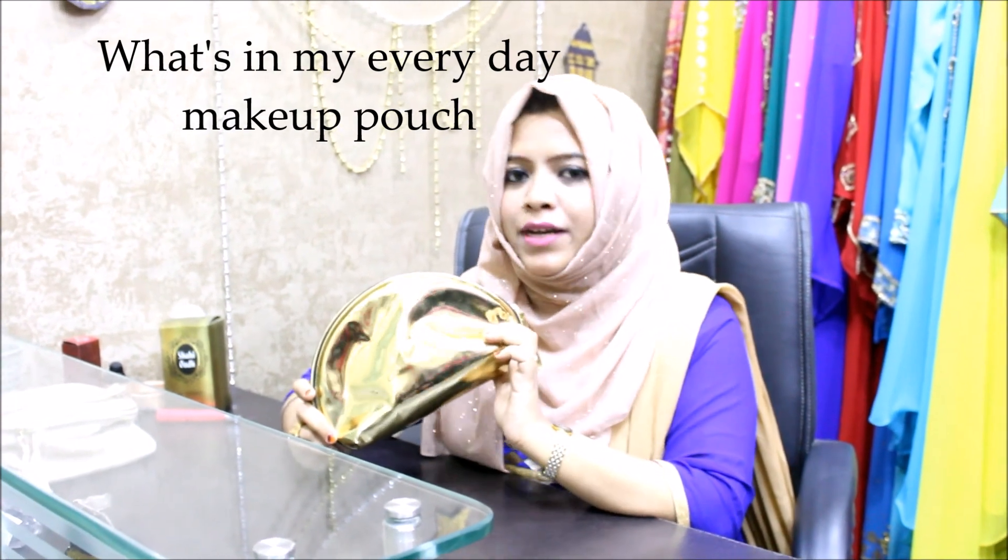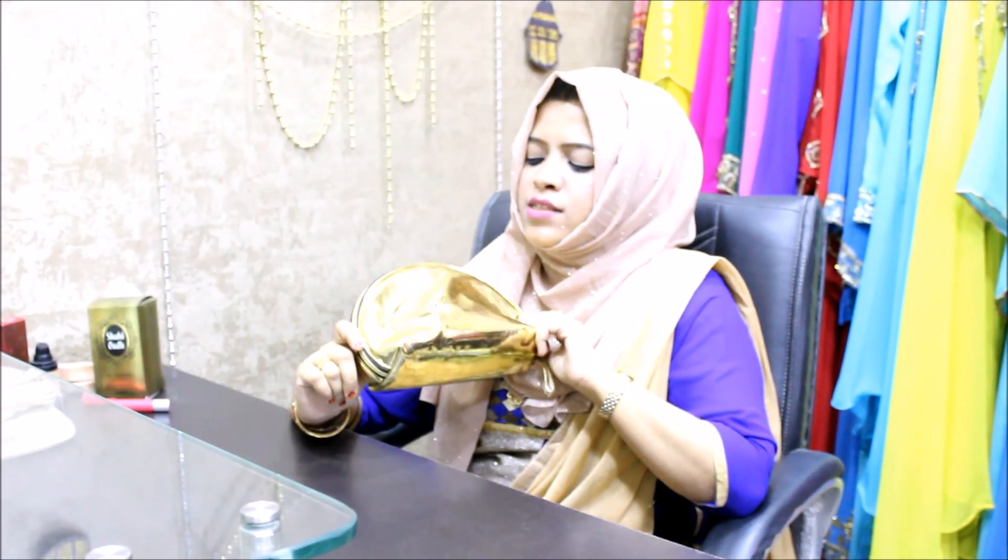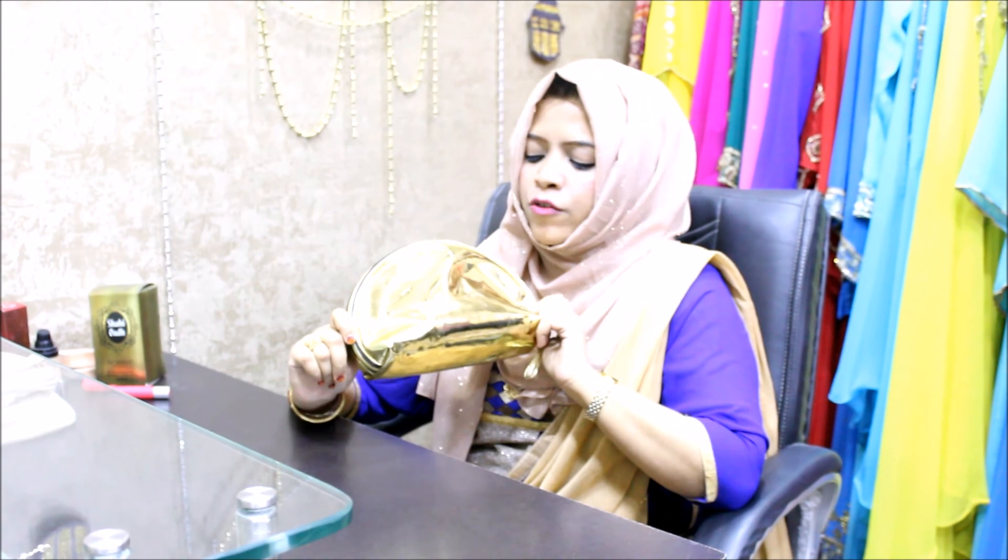Hi guys, Assalamu Alaikum! Hope you all are doing great. Welcome back to my channel. Today I'll be showing you what I have in my everyday makeup pouch. This is a makeup pouch which I got from Shopper's Stop.